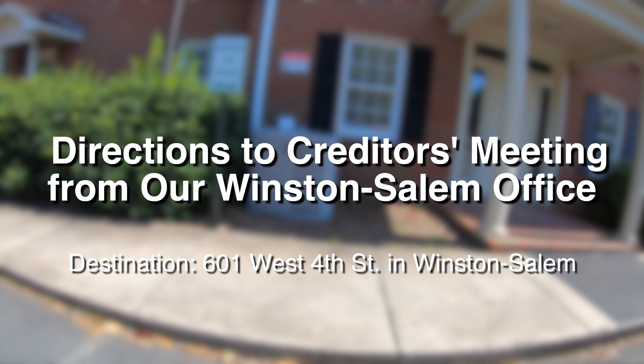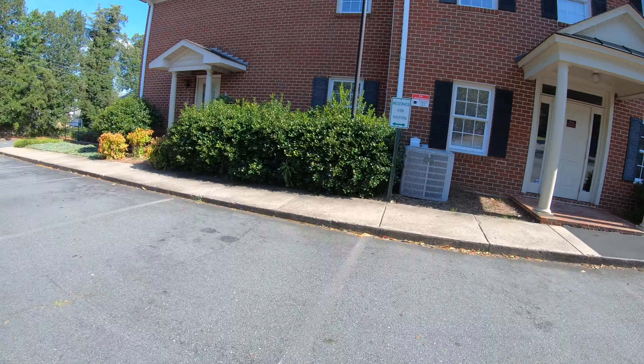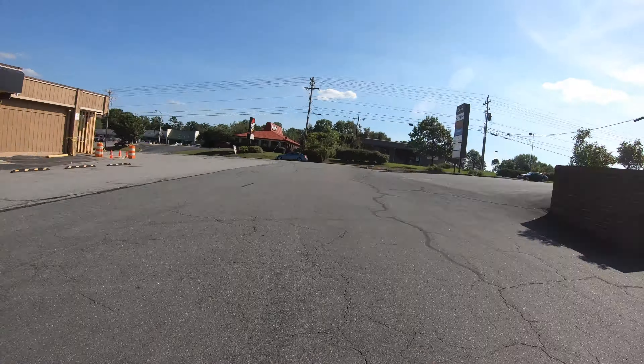This is how you get to the creditors meeting from our Winston-Salem office. The destination is 601 West 4th Street here in Winston. We're going to go ahead and get started. We're going to take off from the back of the office there in Winston-Salem.